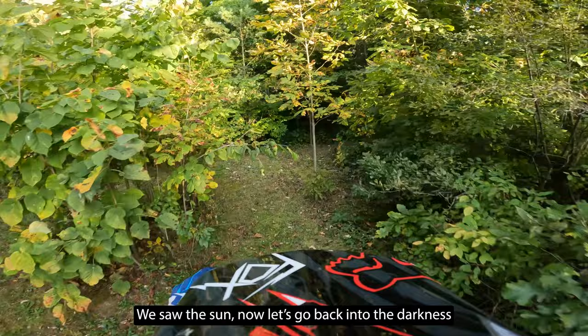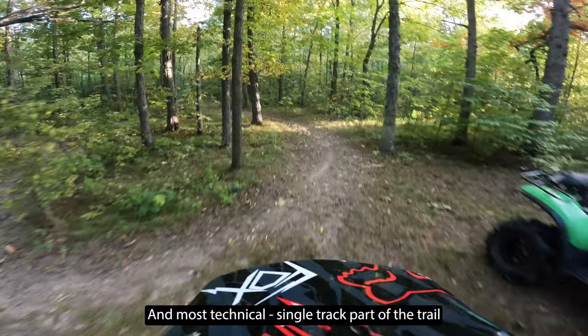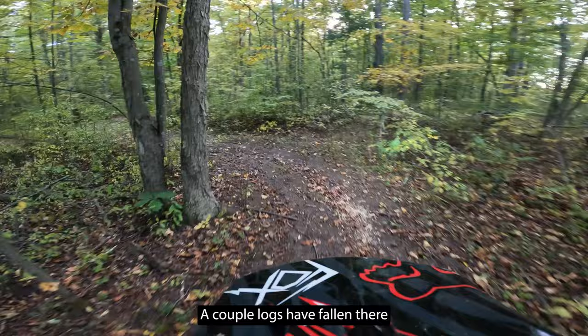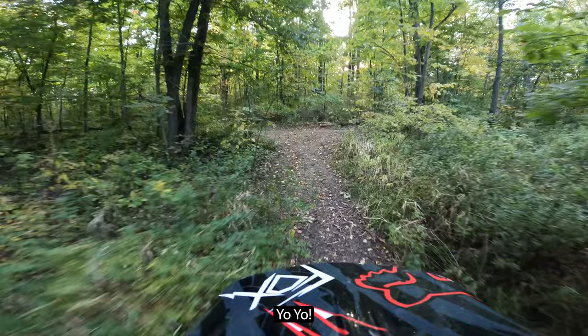Saw the sun and now I'm going back into the darkness — the shade, baby! We should actually bring the bike through the highest, most typical single track — the Trail of Techno — so you can see what the trail looks like. A couple of roots fall in there, so I don't have the easiest time.